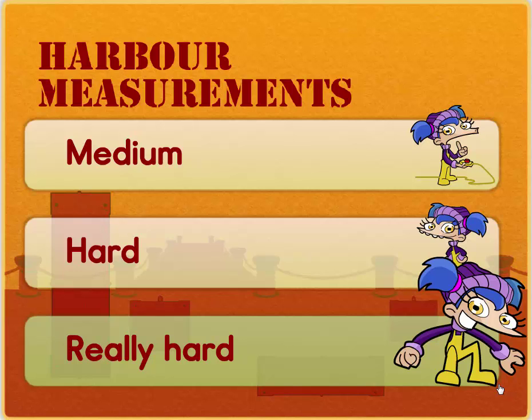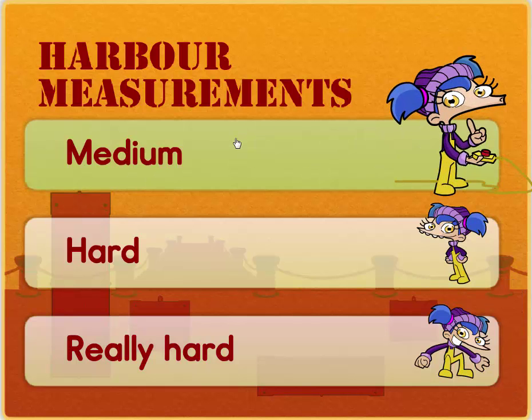Hello boys and girls, welcome to Harbour Measurements. Shall we start with medium? Medium.